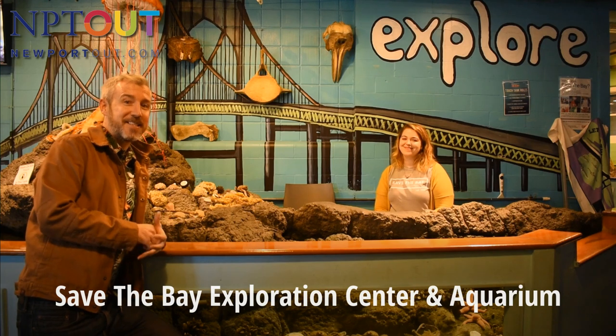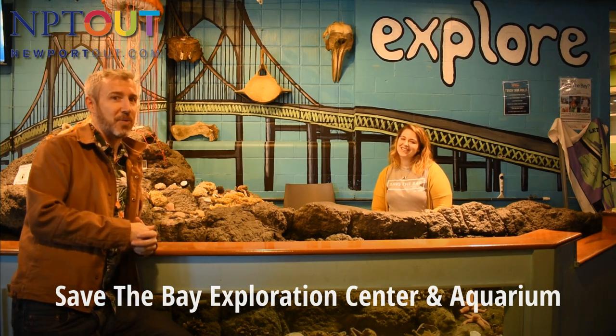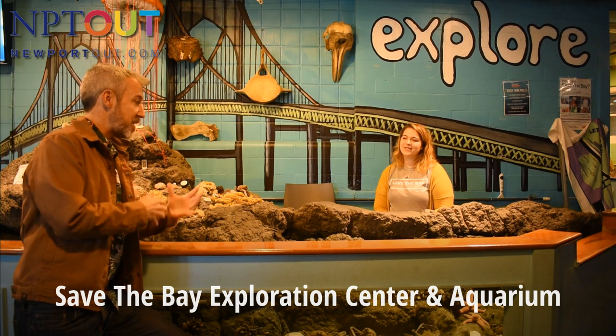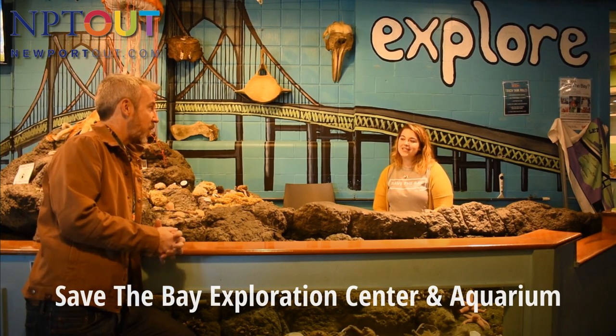We're here at the Exploration Center and Aquarium on Easton's Beach, and we're here with Jess, who is an Education Specialist and Outreach Coordinator. We're here at the Touch Tank, and I was hoping Jess can you tell us a little bit about the aquarium?